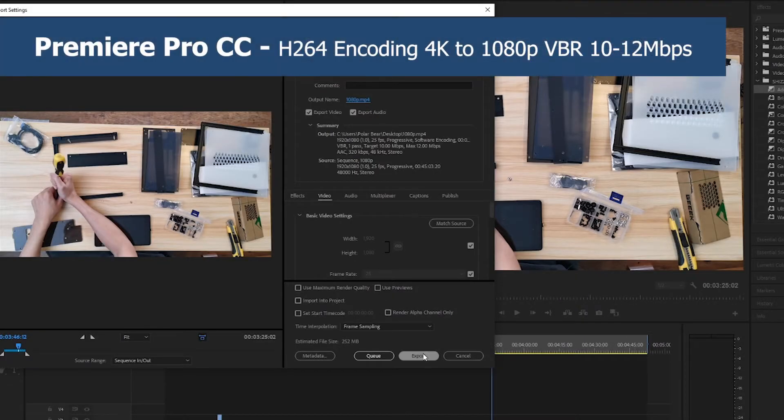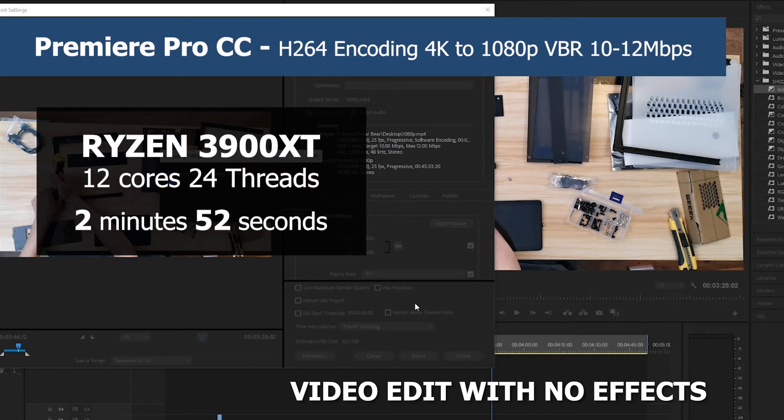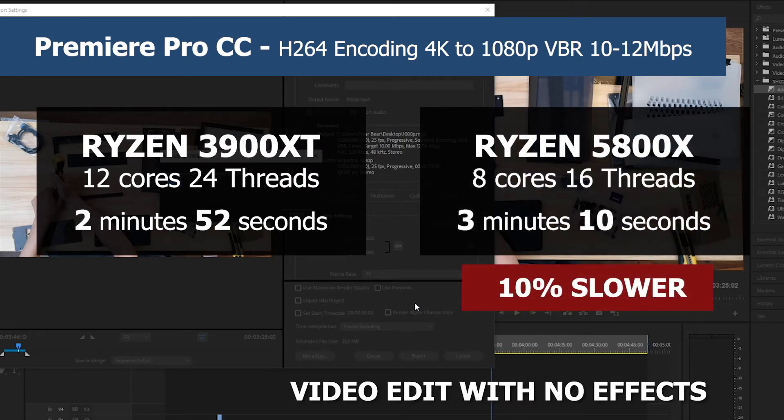Lastly, we round things off with a video rendering test. The first test is an edit with no effects. The 3900 XT finished it in 2 minutes and 52 seconds, and the 5800X rendered the same file in 3 minutes and 10 seconds — about 10% slower. So the H.264 codec clearly does better with more cores, but 10% slower is not bad considering the 5800X has 4 cores less.